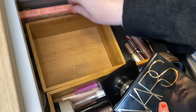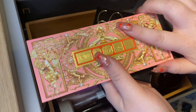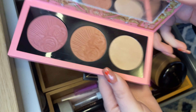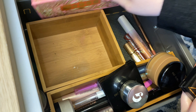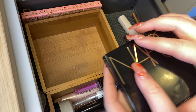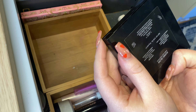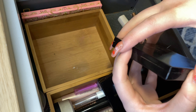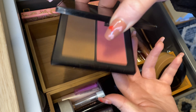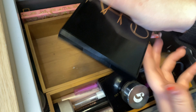I also have two little palettes over here. I have my Pat McGrath one in the shade Galactic Sun — it's one of their trios. I'm definitely going to keep it; it's really easy to store on the side and I do reach for it quite a bit. And then I have this NARS Duo in the shade Laguna and Orgasm. This one I am going to put back — I did get quite a bit of use out of it, but I'm just going to try out some other stuff for now.